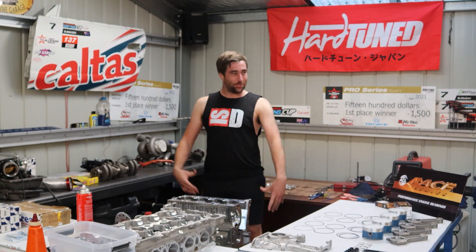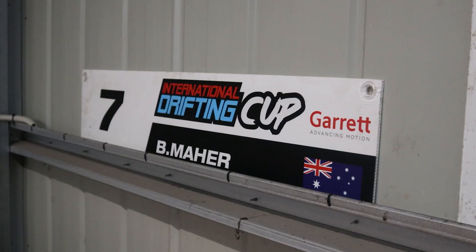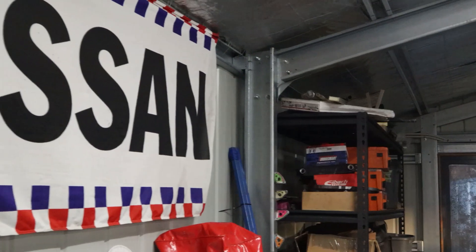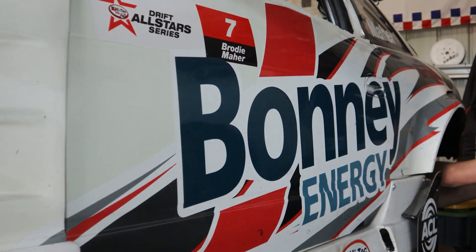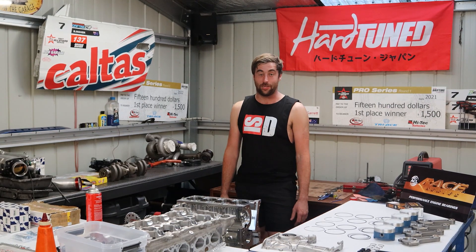Hey guys, welcome to my humble little shed, a little race shop. We're going to start trying to capture a little bit more footage this year. A lot of people would know that I built my own car, but I think a lot of people don't as well. So I want to show you guys how you can build some competitive stuff yourself at home and keep up with the best around Australia.